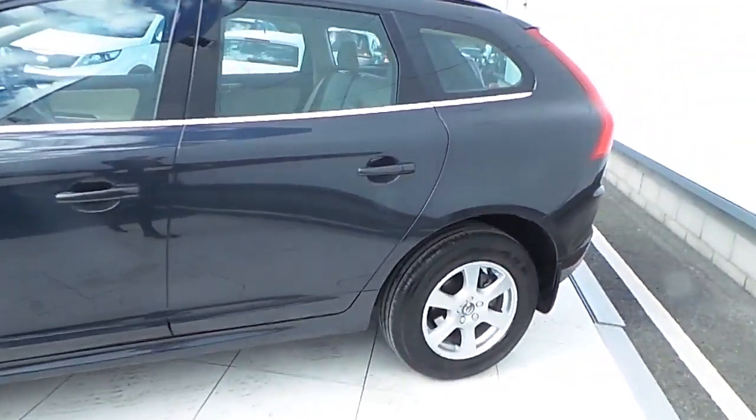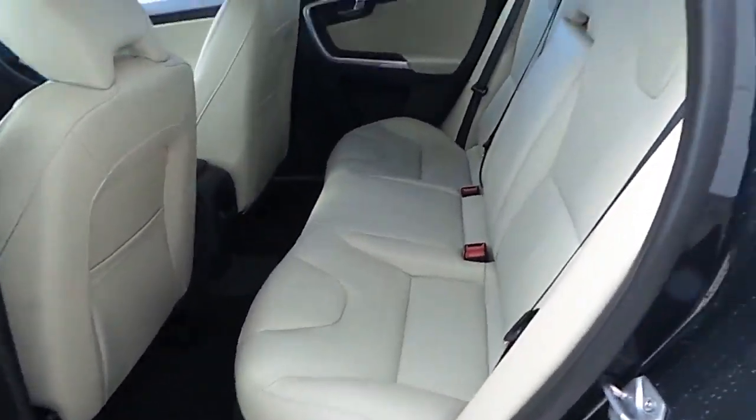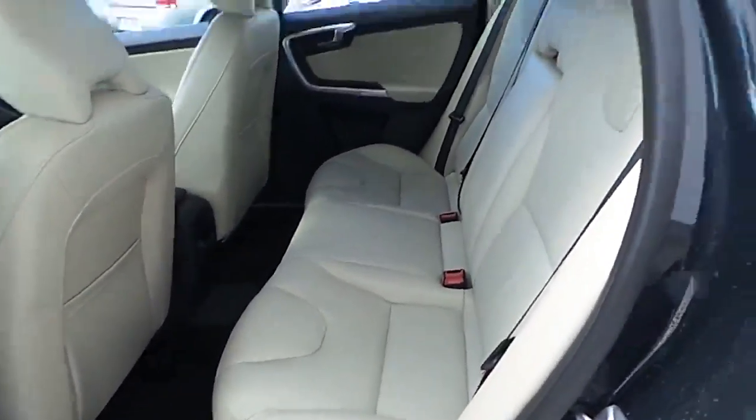Inside you have beige leather upholstery and nice and spacious rear seats.